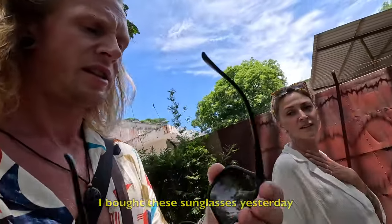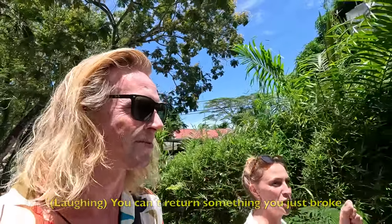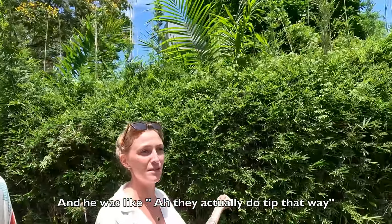I bought his sunglasses yesterday and they're already broken. He broke them — he managed to break them while buying them. You can't return something you just broke. He was holding them and trying to tip them the other way just to see how flexible they are.